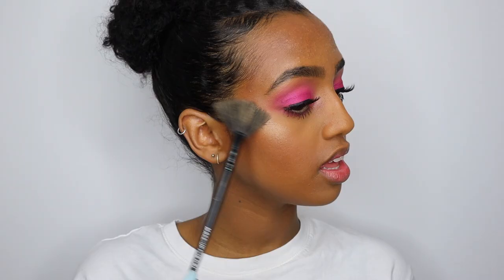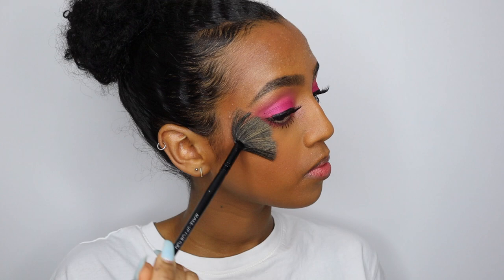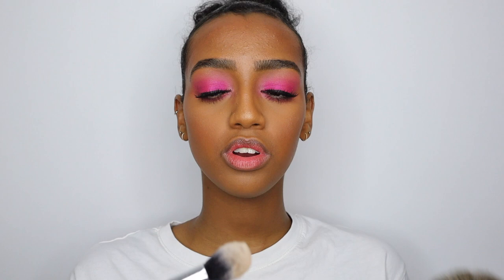For blush I'm using my MAC Pinch Me blush — this is my only blush, so if you have any blush recommendations let me know, I want to buy some new ones. For highlighter I'm using my MAC Oh Darling highlighter. Before I apply it, I spray my face with setting spray. Sometimes when the highlighter feels too harsh, I grab a fluffy brush and blend it in more. Now I'm going to lock it all in with the Morphe setting spray — I know Jackie Aina always talks about how bad it smells, but I love the smell of it.